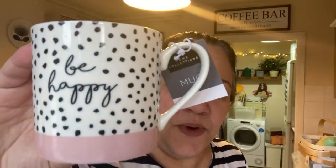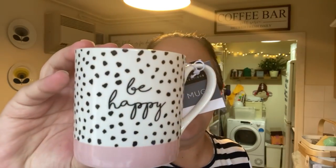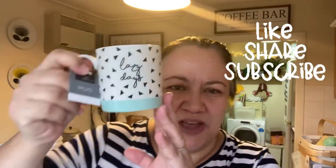I also got two mugs. The first one is this 'Be Happy' mug — it was 1.79 I think. I also have this one, 'Lazy Days.' I thought these were really good and they're the perfect size for my coffee, so I was pleased with that.